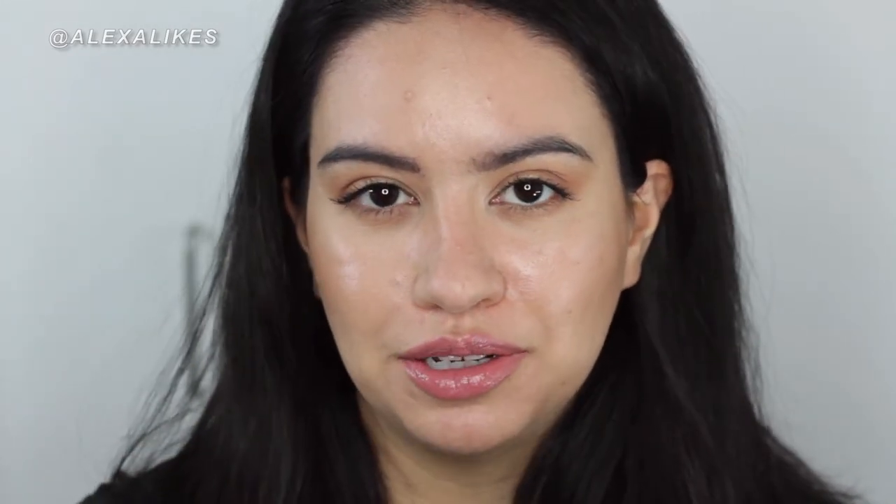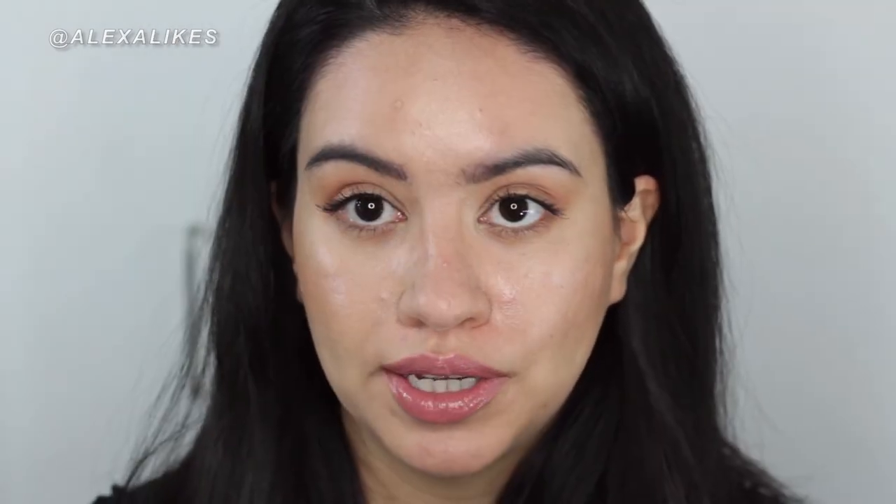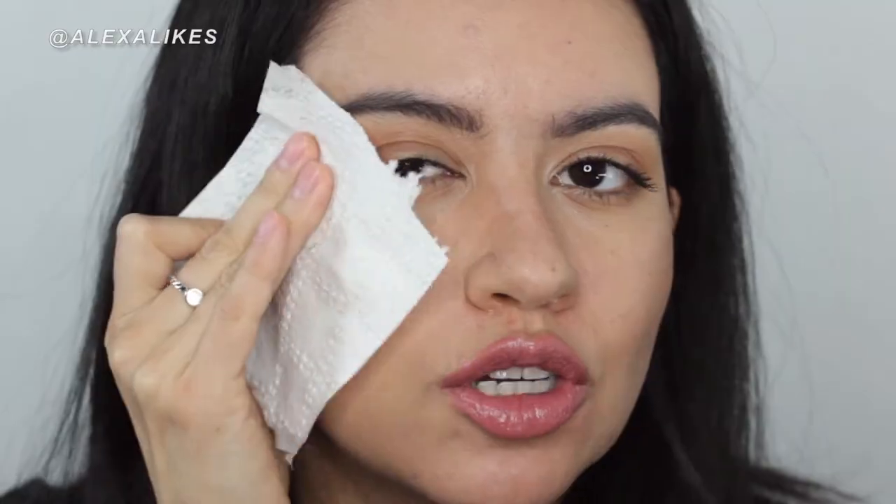I didn't press down my nose — that's just not something I do, so I don't know what happened there. I'm going to go ahead and blot and show you how much transfers. I'm using just a square of toilet paper — real classy here. This is how much transferred. It's not really that bad.